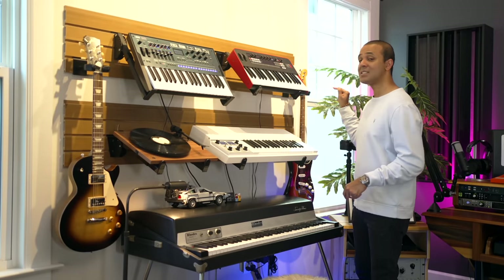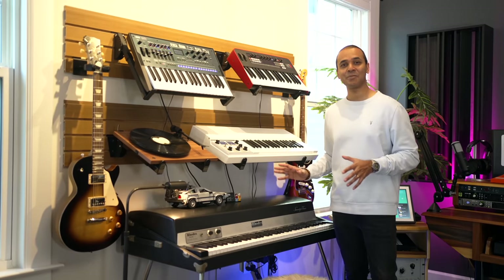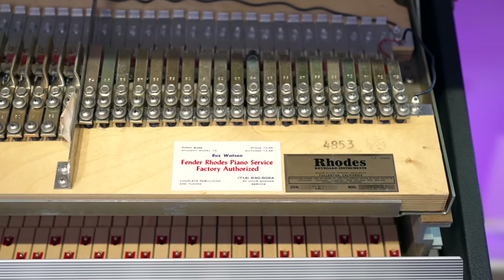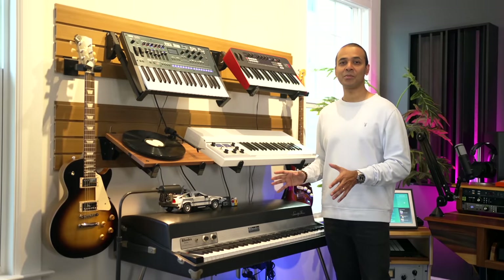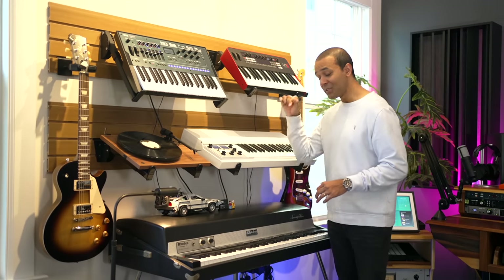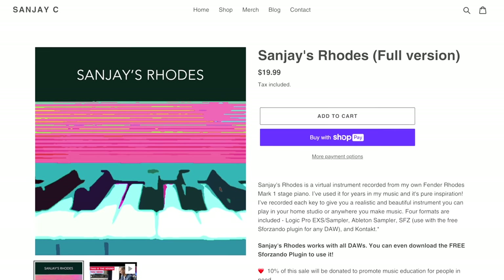I've got two guitars here: the Fender Stratocaster and the Gibson Les Paul with a sunburst finish. I need to practice guitar more. This is my Rhodes Fender Mark 1 stage piano — I bought it on eBay years ago when you could get a Rhodes for $600. This one has the Buzz Watson business card in it — Buzz Watson is a legendary Rhodes technician associated with some of the best Rhodes ever built. I love the sound of my Rhodes and I actually created my very own virtual instrument sampled from this very Rhodes Mark 1. I sampled every single note in multiple velocities. You can download a free preset on sunjc.com or buy the full sample instrument.